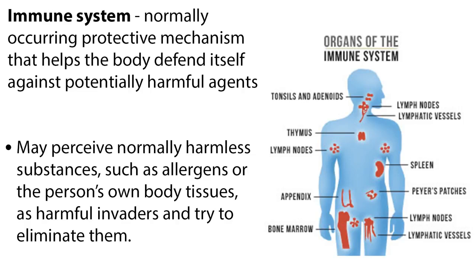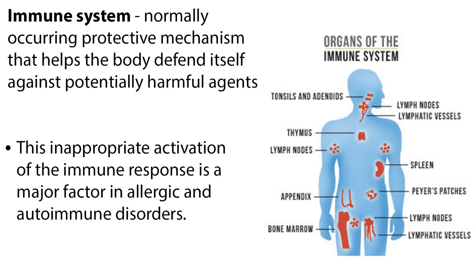Welcome to this video tutorial on immunomodulators and immunosuppressive agents. The body's immune system is a normally occurring protective mechanism that helps the body defend itself against potentially harmful agents. However, sometimes the immune system perceives normally harmless substances, such as allergens or the person's own body tissues, as harmful invaders and tries to eliminate them. This inappropriate activation of the immune response is a major factor in allergic and autoimmune disorders.